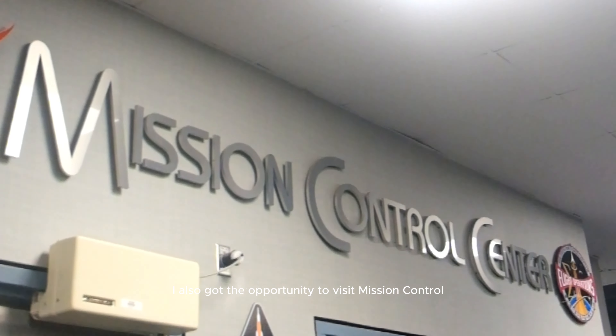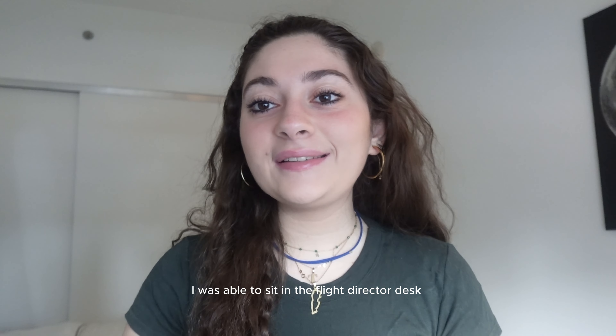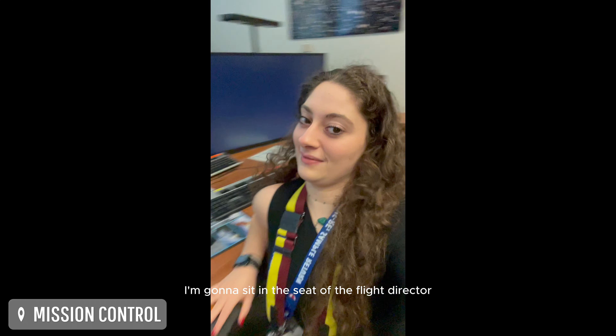I got the opportunity to visit mission control, and I was able to sit in the flight director's desk.